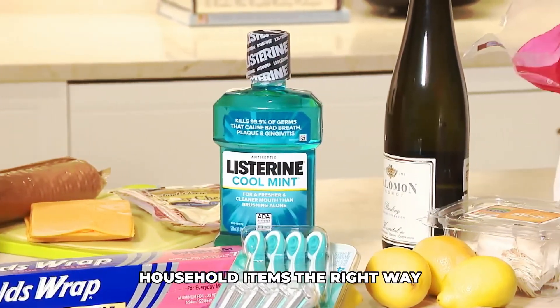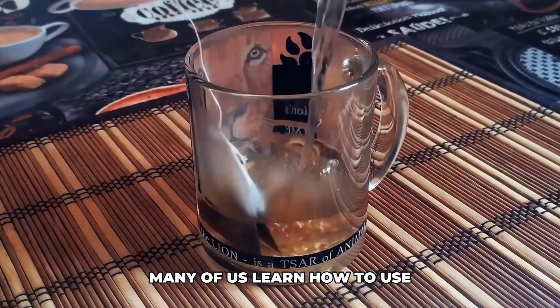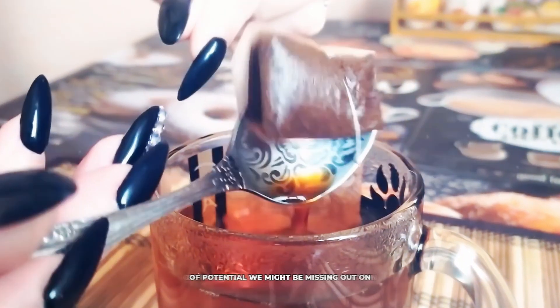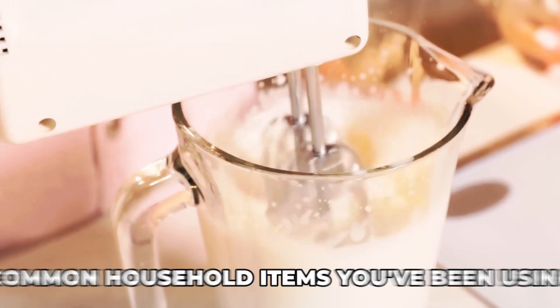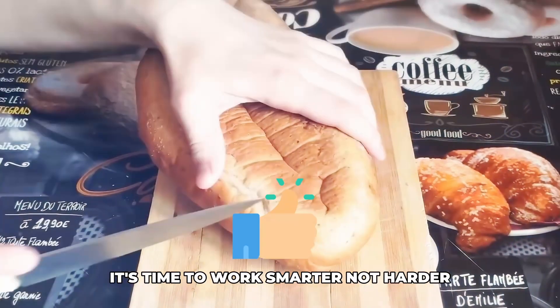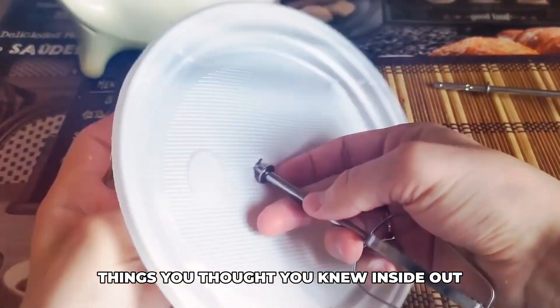Ever wondered if you've been using common household items the right way? Many of us learn how to use something and stick with it. It turns out there's a whole world of potential we might be missing out on. Join us as we uncover the mysteries of common household items you've been using wrong your whole life. It's time to work smarter, not harder, and discover a new perspective on the things you thought you knew inside out.